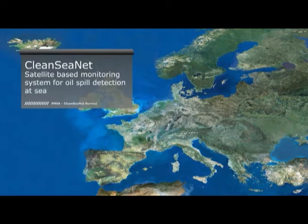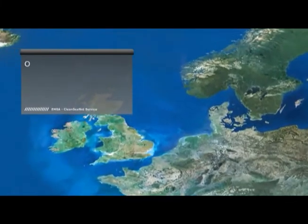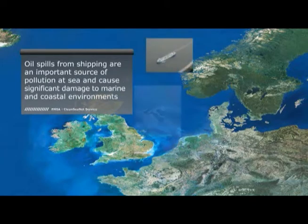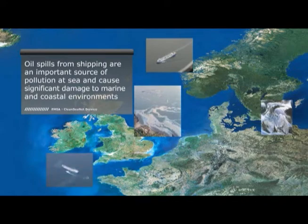EMSA CleanSeaNet is a European satellite-based monitoring system for oil spill detection at sea. Oil spills from shipping are an important source of pollution at sea, and illegal discharges still cause significant damage to marine and coastal environments. The European Maritime Safety Agency, EMSA, is tasked with helping coastal states to track these illegal activities and catch polluters, thus reducing the impacts to the environment.